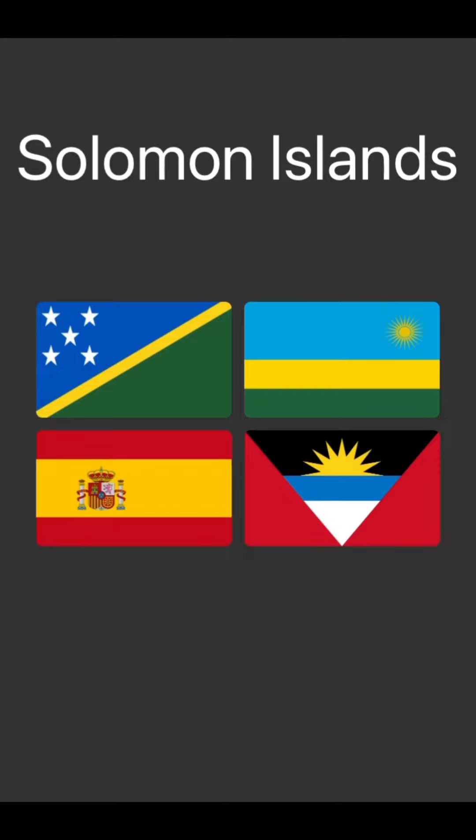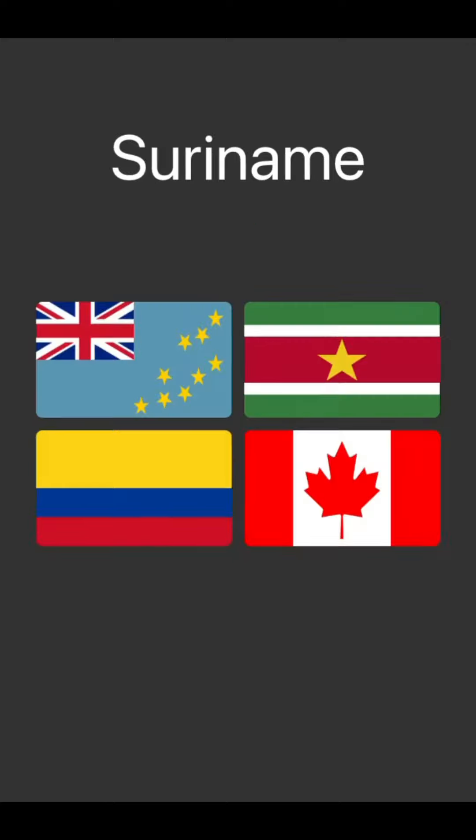Solomon Islands. Spain's the bottom left, but that's the only one I know. Between the others, it's just a complete guess. I honestly just don't know here, I'll take a guess. Oh, I was right.